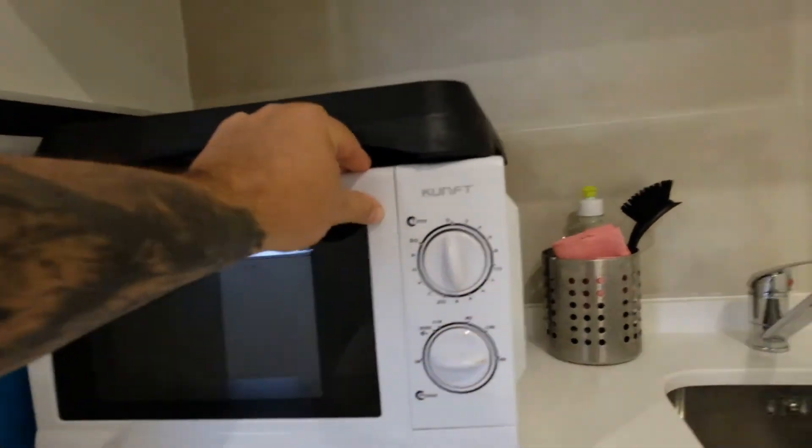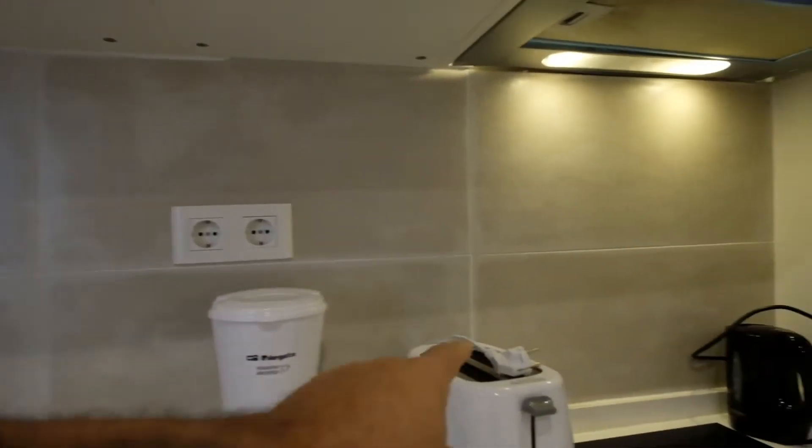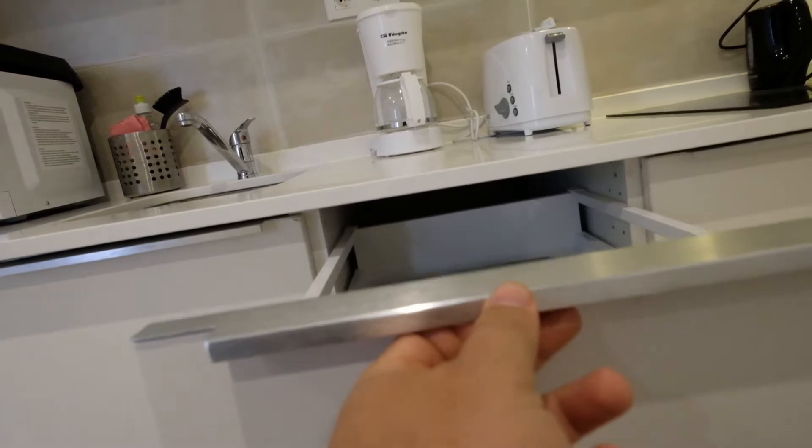The microwave, the storage plates, and the glasses. The coffee machine, the toaster. Have a look — you got everything you need right here.